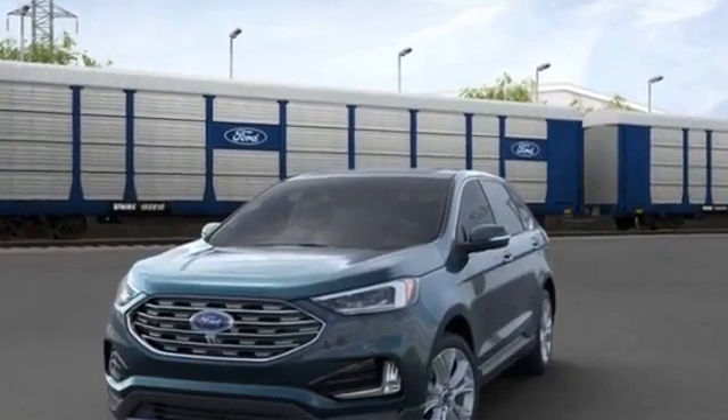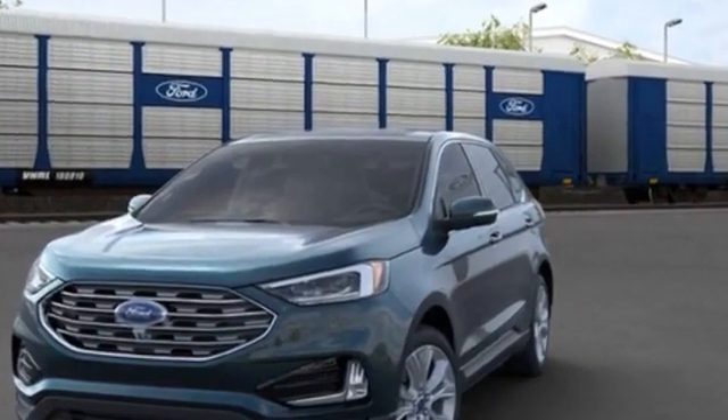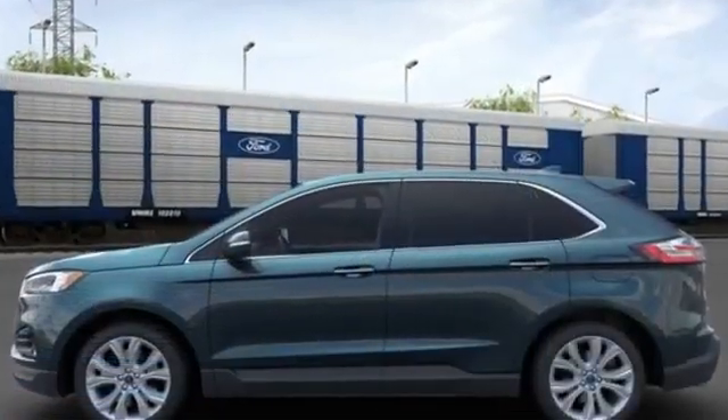2020 Ford Edge. You'll absolutely love all of the included premium features such as panoramic roof,